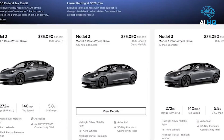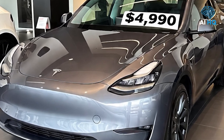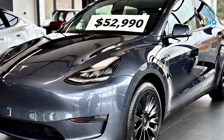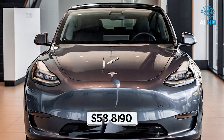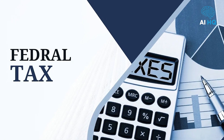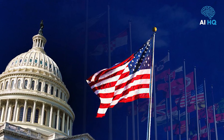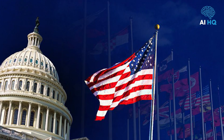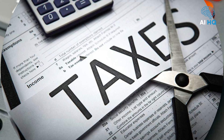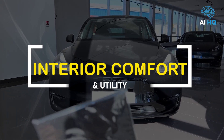Tesla is expected to offer three trims with consistent pricing. The base rear-wheel drive version should start around $44,990. The long-range AWD trim will likely be priced at $52,990, and a potential Performance trim could reach $58,990 or more. Federal tax credits of up to $7,500 will likely remain available for most configurations, especially those built in the US with compliant battery materials. Several states also offer additional incentives such as rebates, sales tax exemptions, or HOV lane access.